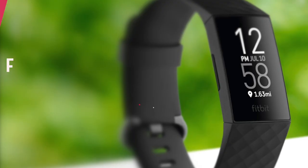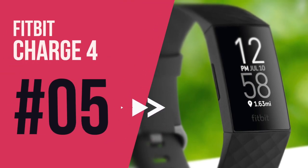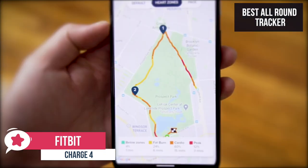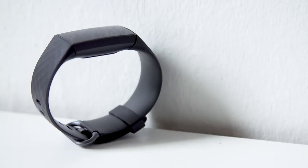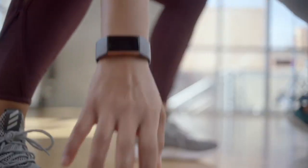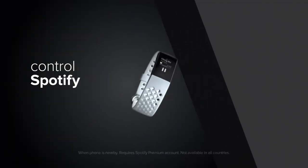At number 5 on our list is the Fitbit Charge 4. This is our best all-round fitness tracker priced at around $129. This makes our list because of its built-in GPS, heart rate zone tracking and very affordable price tag. The Fitbit Charge 4 has important new features that help it bridge the gap between smartwatches and fitness trackers, so you can leave your phone at home during workouts. Those features include built-in GPS, Spotify support and Fitbit Pay.